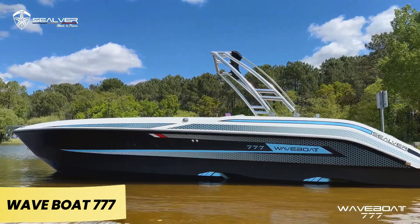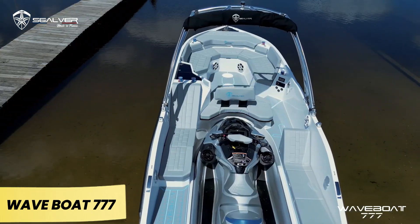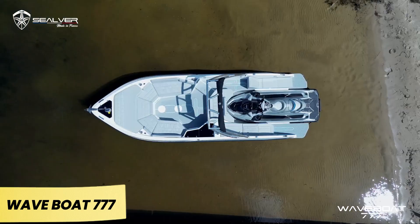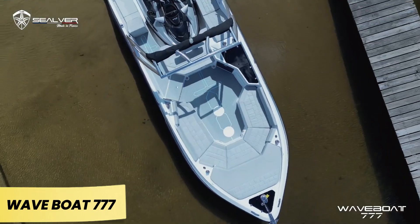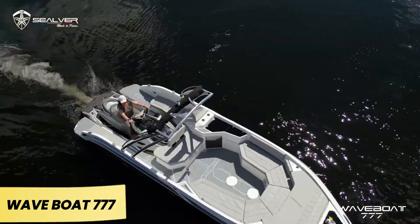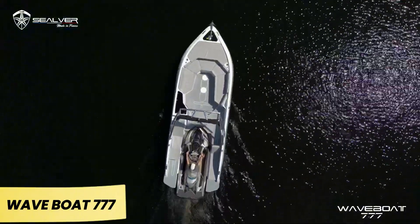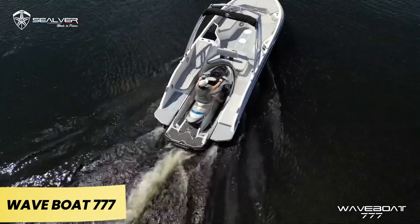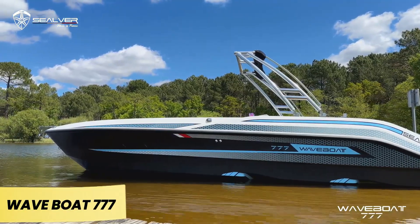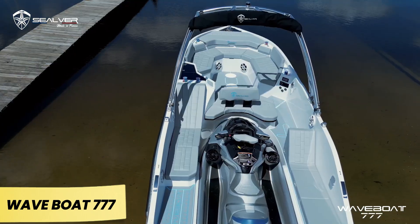Waveboat 777. Jet skis are becoming increasingly powerful, and since the pandemic, the demand for yachts and boats has surged, especially in the U.S. The Waveboat 777 combines the best of both worlds. This unique vessel features a special docking space for a jet ski, which can be secured with a strap and then used to steer the boat. With a 300 horsepower jet ski attached, the Waveboat 777 can reach speeds of up to 83 km per hour, delivering an exhilarating ride for up to 10 passengers.